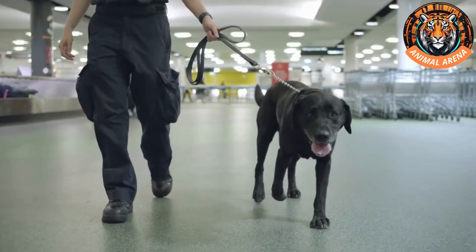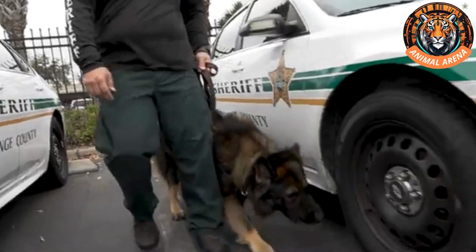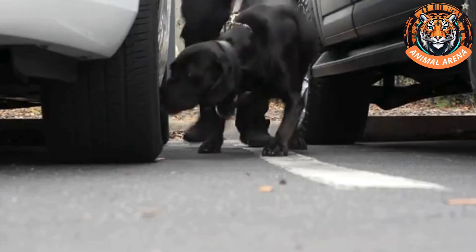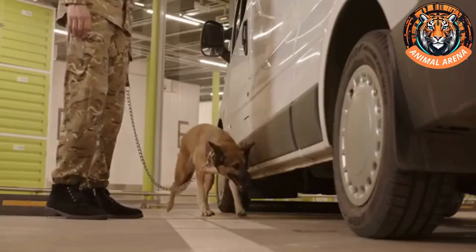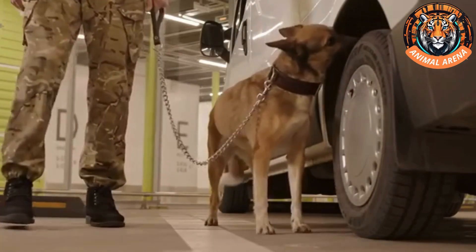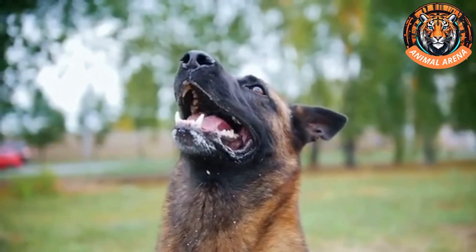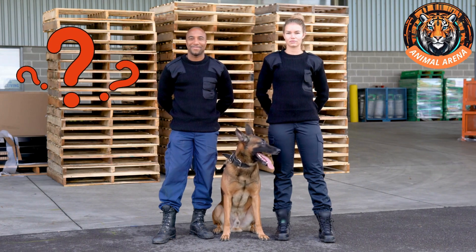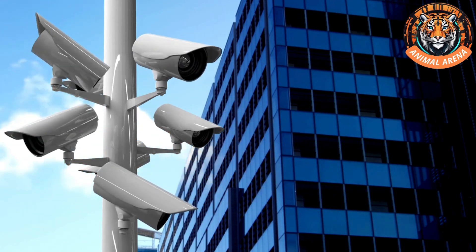Have you ever noticed police dogs working alongside security officers at malls, hotels, or airports? The moment you drive into a parking garage, security personnel are there with their highly trained dogs, ready to inspect every vehicle. The process starts with a routine manual check, but the real test comes when the dog circles the car, using its powerful sense of smell to detect anything suspicious. If the dog stays calm, everything is fine, but if it starts barking loudly, that's a sign that something isn't right. So how exactly do these dogs detect drugs, explosives, and other dangerous substances? And with today's advanced technology, why are police dogs still irreplaceable?